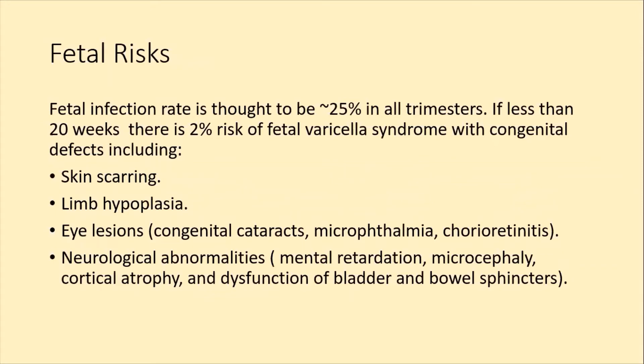Fetal infection rate is thought to be 25% in all trimesters. If infection occurs at less than 20 weeks, there is a 2% risk of fetal varicella syndrome with congenital defects, including skin scarring, limb hypoplasia, eye lesions, congenital cataracts, microphthalmia, chorioretinitis, neurological abnormalities, mental retardation, microcephaly, cortical atrophy, and bladder and bowel sphincter defects.